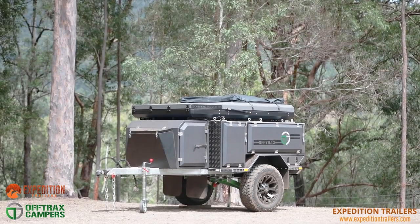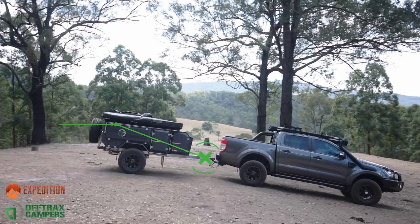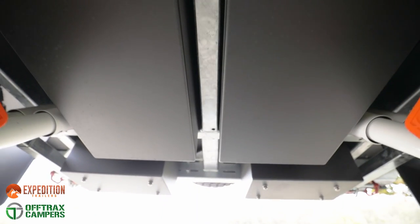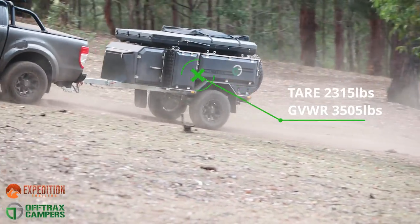From the ground up, the Off-Trax is built to follow wherever you go, thanks to the galvanised heavy-duty central beam and chassis with an incorporated drill bar which is extendable by 8 inches. The central beam design allows maximum strength while remaining lightweight, which contributes to its remarkably low tare weight.